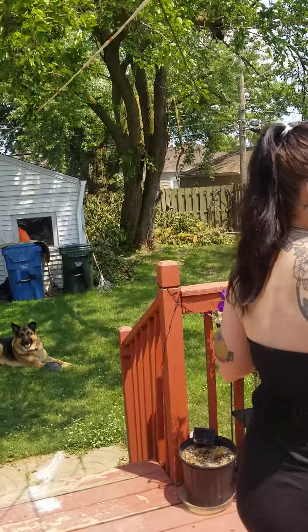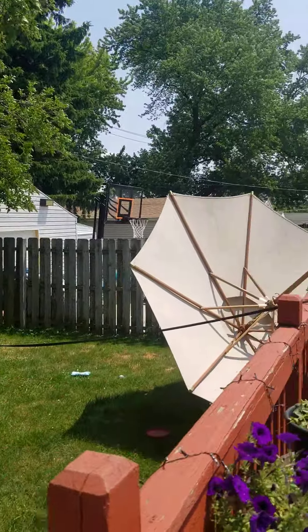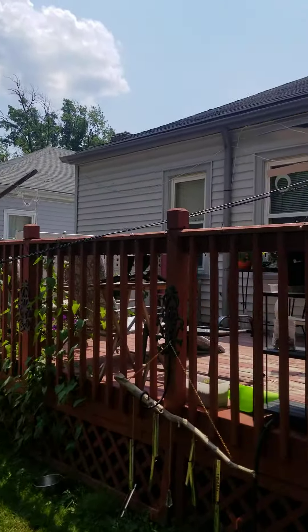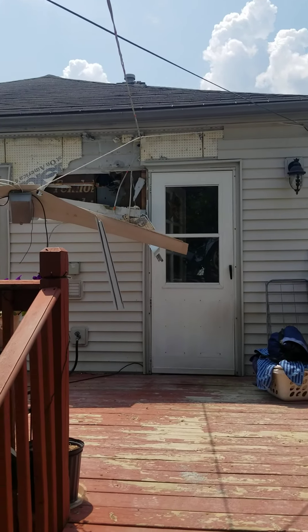And here is the box — hang on, she just got out. Come here. All right, so this is the damage on the house.